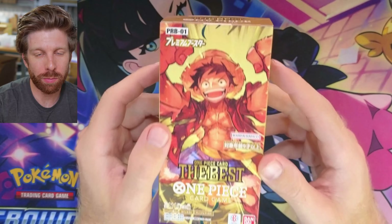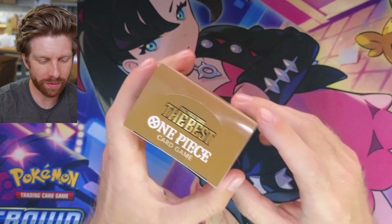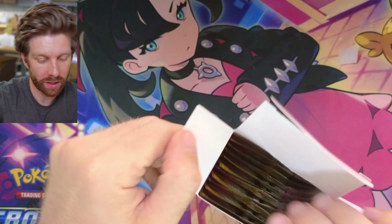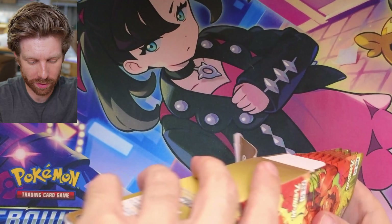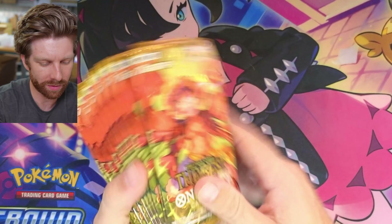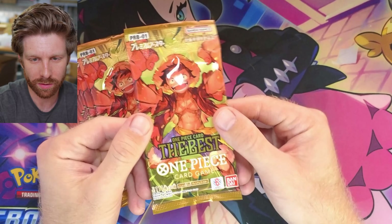We're opening Japanese One Piece PRB01, the best special box here guys. We just got these in from Japan today. Andrea's in the back fulfilling orders. I took one of these out of our first case and I believe there are 10 packs in it. So without further ado, let's open it up.